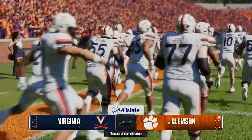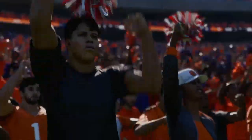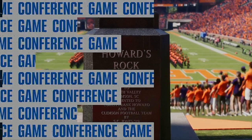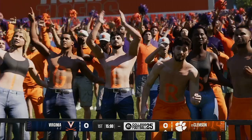Today, a couple of teams getting set to square off in an ACC battle. The winners of three straight, the Virginia Cavaliers, taking on the 23rd-ranked team in the land, the Clemson Tigers. For EA Sports College Football, I'm Reese Davis, joined here in the booth by David Pollock and Jesse Palmer. Let's get this thing.